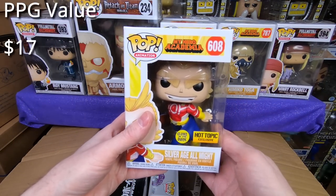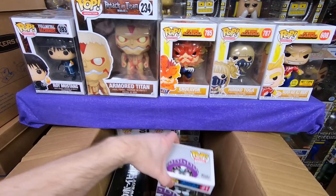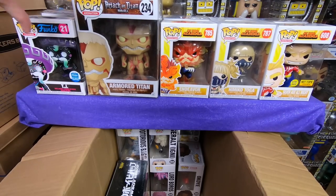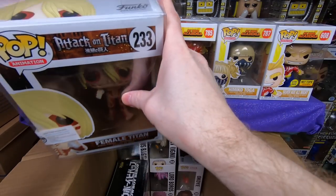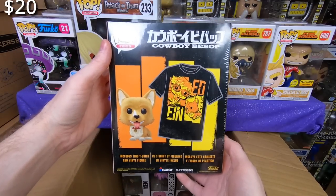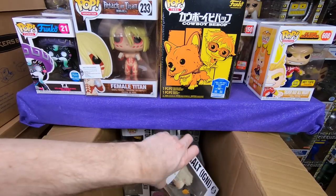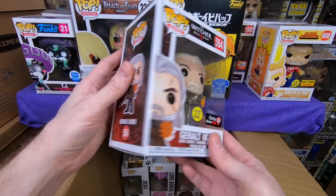We have the Glows in the Dark Hot Topic exclusive Silver Age All Might — pretty sure I have that already, so he'll be for sale. Next we have the really cool Funko Shop exclusive TJ Spastic Plastic — I don't remember if I have that one, I actually might need it, I do really like the Spastic Plastic line. Next we have the Female Titan — pretty sure I have her already so she'll be for sale. We have the Cowboy Bebop t-shirt set with the Flocked Ein — I think I might have him but I don't know if I have the full t-shirt set, so that might be going into my collection. And we have the Geralt Igni version, a Glows in the Dark GameStop exclusive — very awesome, I do have him already but he's a little dented so I'll have to discount him. I really love The Witcher show — my wife loved it too, she's waiting for the next season.